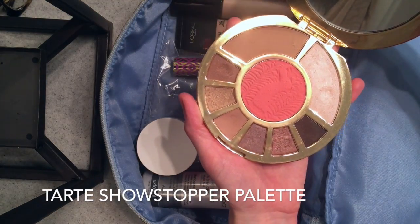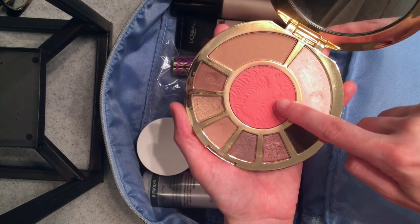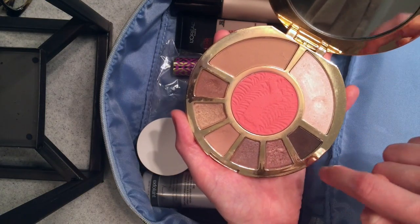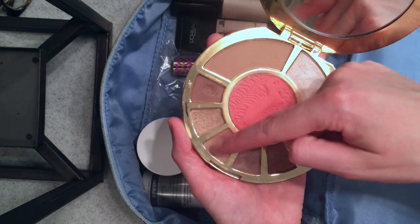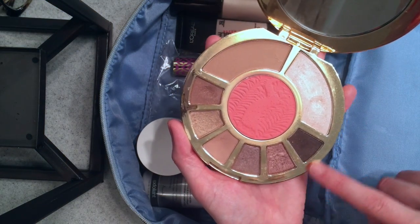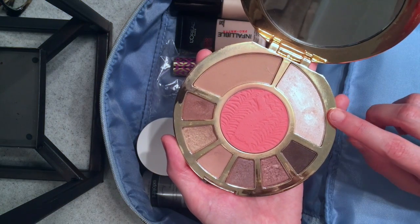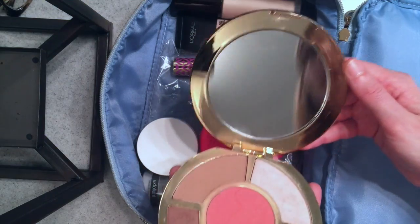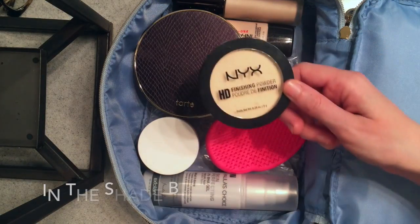I bought this Tarte palette a long time ago and it comes stocked with sort of everything you need — it's the perfect travel palette. For my blush, bronzer, and eyeshadows, I used it today. I've been neglecting this but it has a perfect neutral shade, a perfect neutral berry combo. The highlight is a little crazy but it's good for under the brow bone, and it also comes with a great mirror. I'm going to pack that.